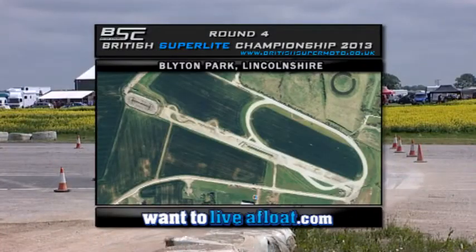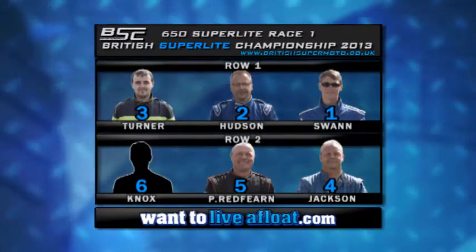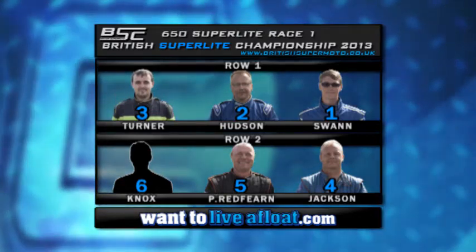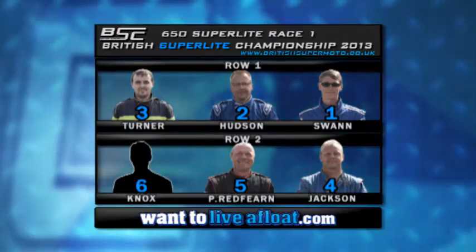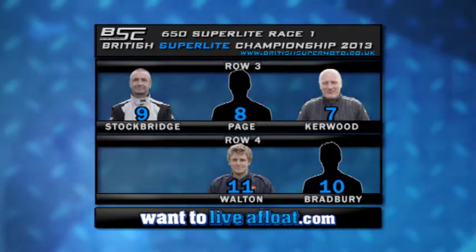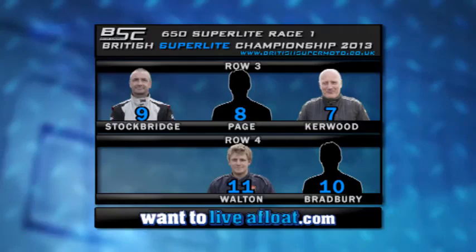A warm welcome to Blyton Park in Lincolnshire for Round 4 of the 2013 British Superlight Championship. Plenty of action coming your way for the next hour as we take a look at 650 Superlight Race 1. Jake Swan is the fastest man in qualifying and sets himself up on pole position on the front row with Paul Hudson and Tony Turner. On row 2 is Anthony Jackson with Phil Redfern and Gordon Knox. On row 3 is Danny Kerwood with Tim Page and Wayne Stockbridge. On row 4 is Michael Bradbury and Joe Walton.